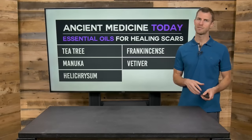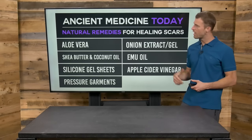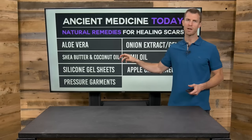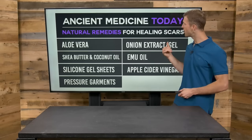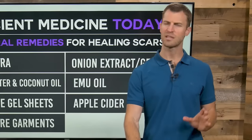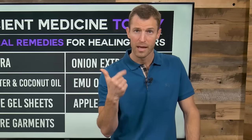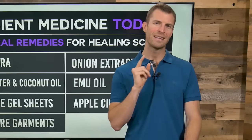Some of the best essential oils include tea tree, Manuka, helichrysum, frankincense, and vetiver. Also consider aloe vera, shea butter, silicone gel sheets, pressure sleeves and garments, onion extract, emu oil, and apple cider vinegar. But if you want to simplify things, get some helichrysum oil, some calendula, and some onion extract. Mix them together and put it on topically two to three times daily — that is the best thing you can do to get rid of any type of scar more quickly.